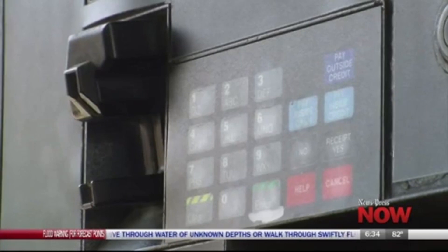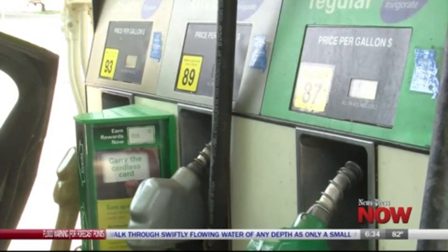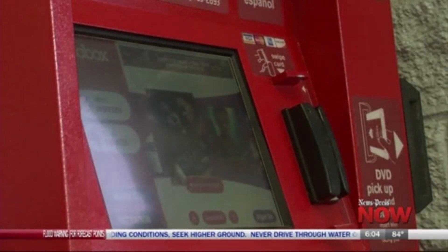While she had been aware of skimming devices at gas stations and ATMs, she said she would have never expected a skimming machine to be planted at a Redbox. St. Joseph is currently home to nine Redbox machines.